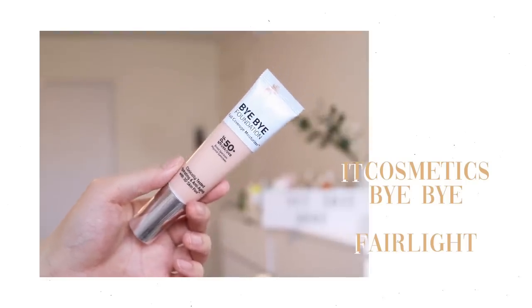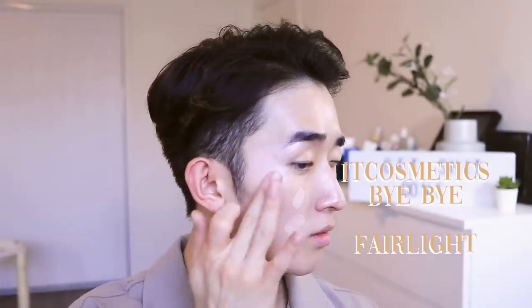Next, I'm going in with this It Cosmetics foundation in Fair Light. It contains SPF 50 to protect the skin and it's a really good match for my skin tone.